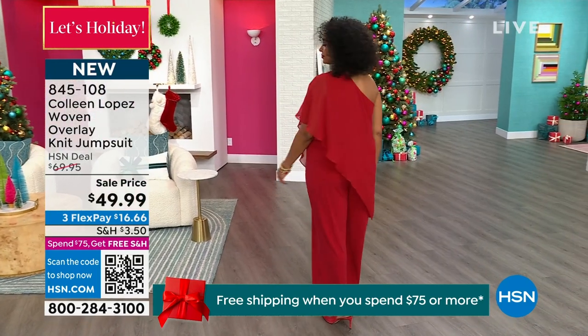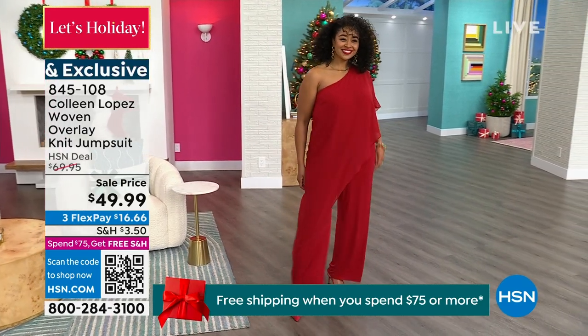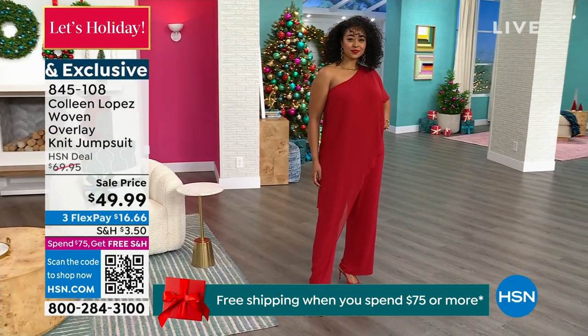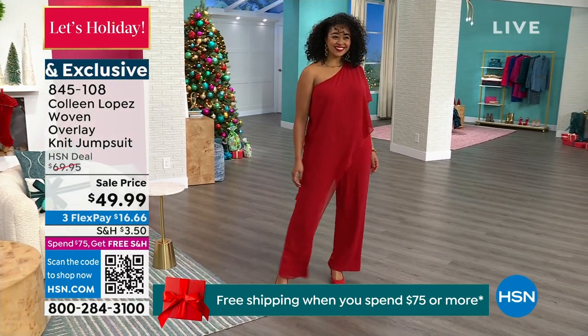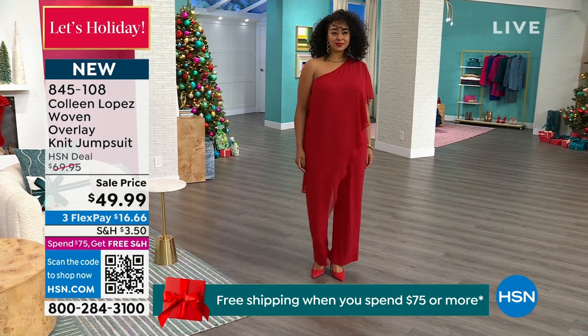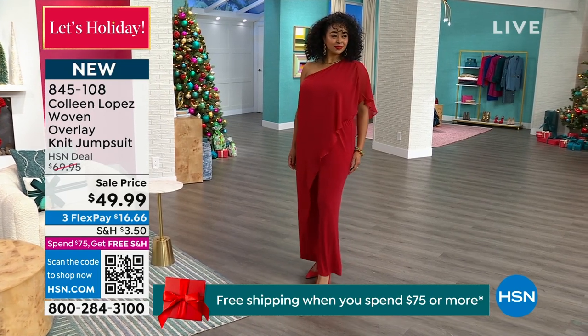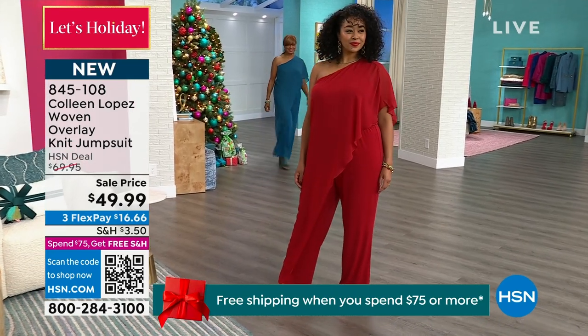She's gone bigger at the sleeve here because, as women, where do we tend to carry our most weight? In our midsection. So she's gone with more fabric up top and then tapered it down nice and small all the way down to your leg, giving you that nice, long, elongated, lean look.